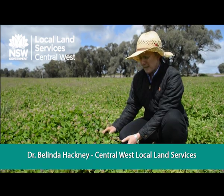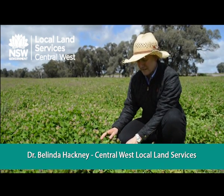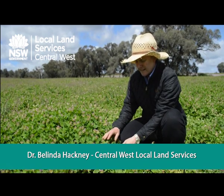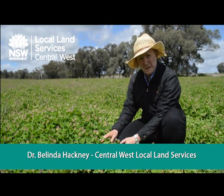This particular species here is bladder clover, which is a relatively new species to Australian and world agriculture. It looks a little bit similar to a sub clover or a white clover, but it is a completely different species.